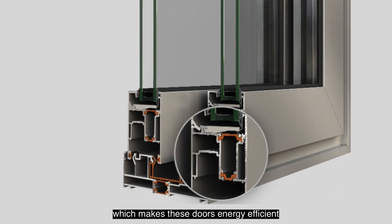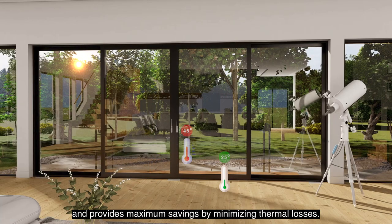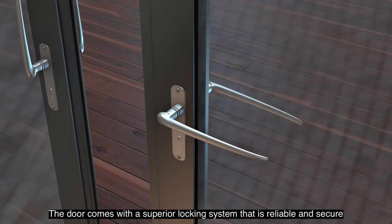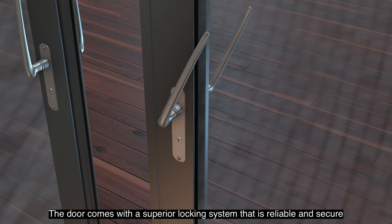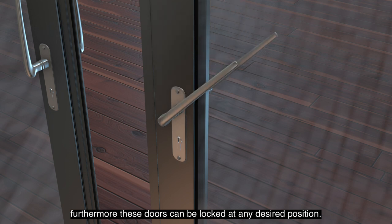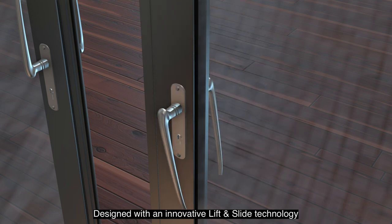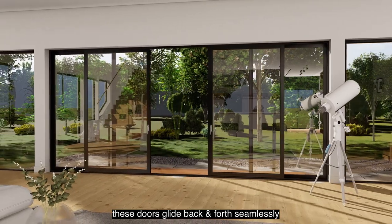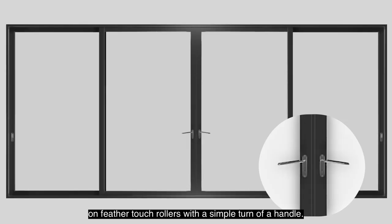Heat insulation is further enhanced by the thermal brake system, which makes these doors energy efficient and provides maximum savings by minimizing thermal losses. The door comes with a superior locking system that is reliable and secure, and can be locked at any desired position. Designed with an innovative lift and slide technology, these doors glide back and forth seamlessly on feather-touch rollers with a simple turn of a handle.